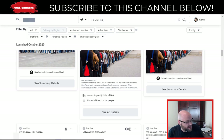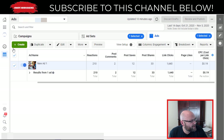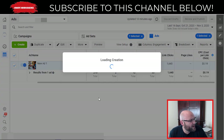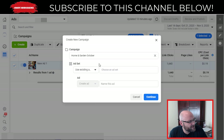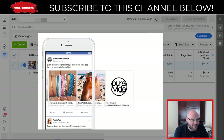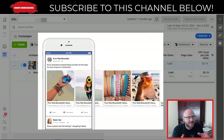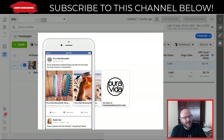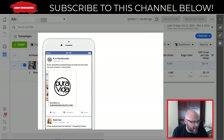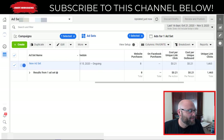Number six: use carousel ads to tell a story. Inside Ads Manager when you create your ads, create a carousel format. You can use multiple pictures — start with one image to capture attention, then let them scroll through and see the entire story about your product, at which point they want to click and engage with your ad.